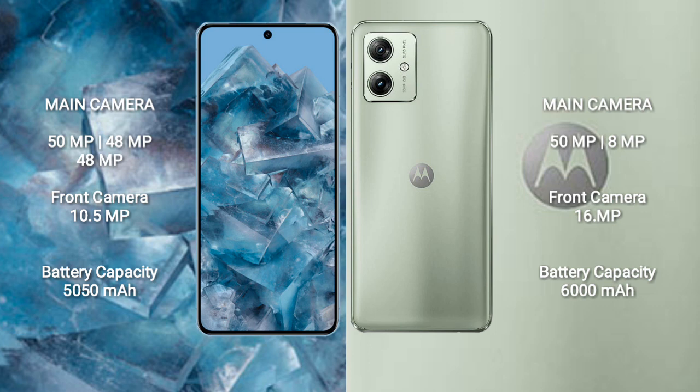The Google Pixel 8 Pro features a rear triple camera setup of 50MP plus 48MP plus 48MP, and a 10.5MP front camera. The Motorola Moto G54 has a rear dual camera setup of 50MP plus 8MP, and a 16MP front camera.